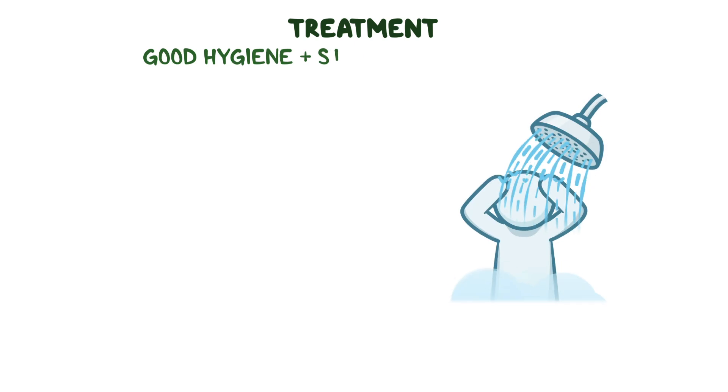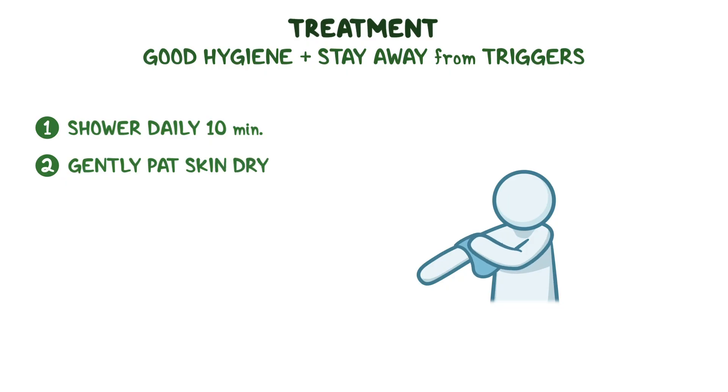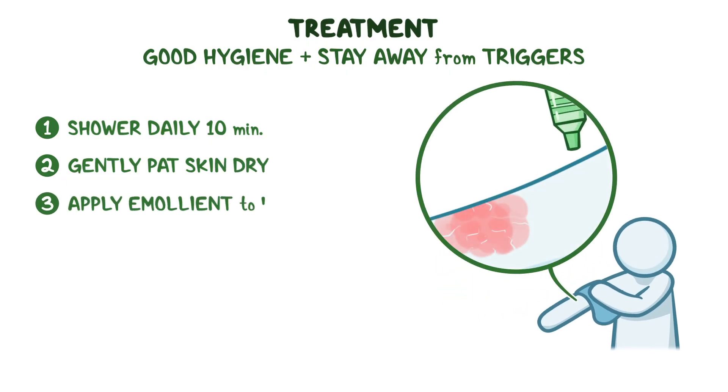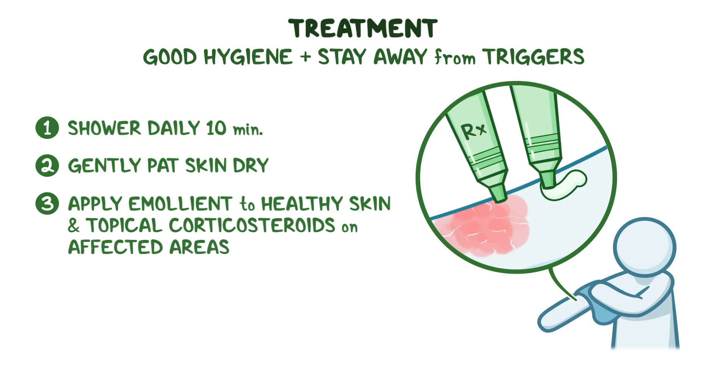Managing atopic dermatitis comes down to good hygiene and staying away from triggers. People should shower daily for 10 minutes, then gently pat the skin dry. Right after, they should apply an emollient to healthy skin to lock in moisture, and use topical corticosteroids on affected areas to calm the inflammation.